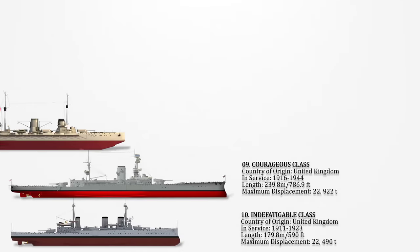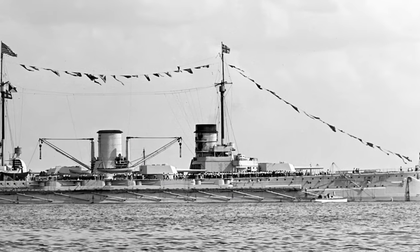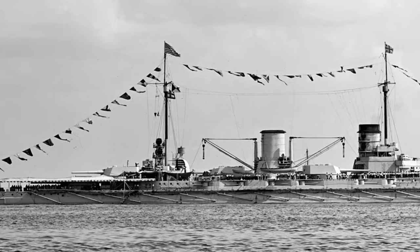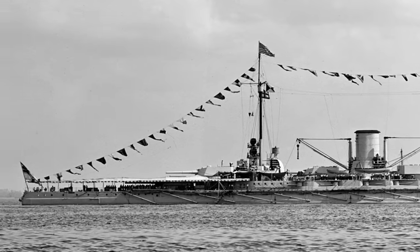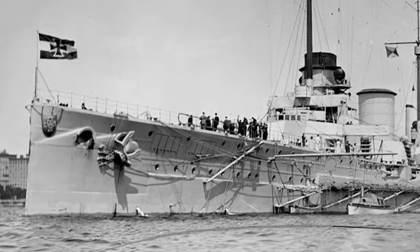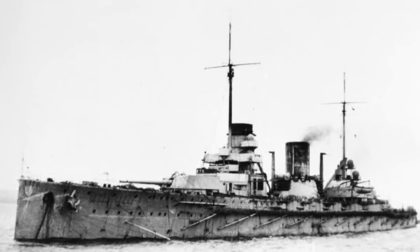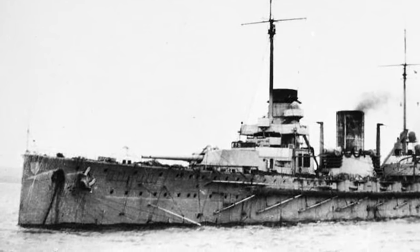Number 8: Moltke-class. They comprised two all-big-gun battlecruisers of the German Imperial Navy constructed between 1909 and 1911, both actively serving in World War I. The Moltke engaged in various significant battles as part of the High Seas Fleet. Throughout the design phase, multiple weight increases occurred due to expansions in the citadel size, armour thickness, additions to ammunition stores, and the reconfiguration of the boiler system. The Moltke-class vessels had an overall length of 186.6 meters (612 feet 2 inches) and a fully-loaded displacement of 25,400 tons.